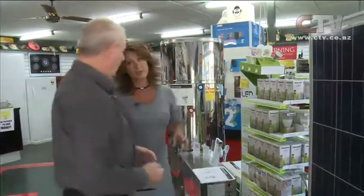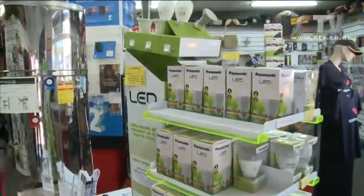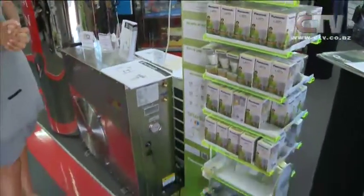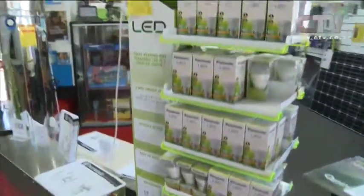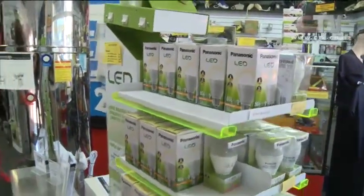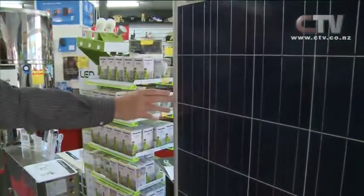LED lighting as well — if you were, for example, to get a solar panel, some LED bulbs throughout the house, and one of these hot water heat pumps, you can virtually knock your power bill to touch. Gone are the $200, $300, $400-and-above bills. Like last year when I built my home, a system like that was about $14,000.